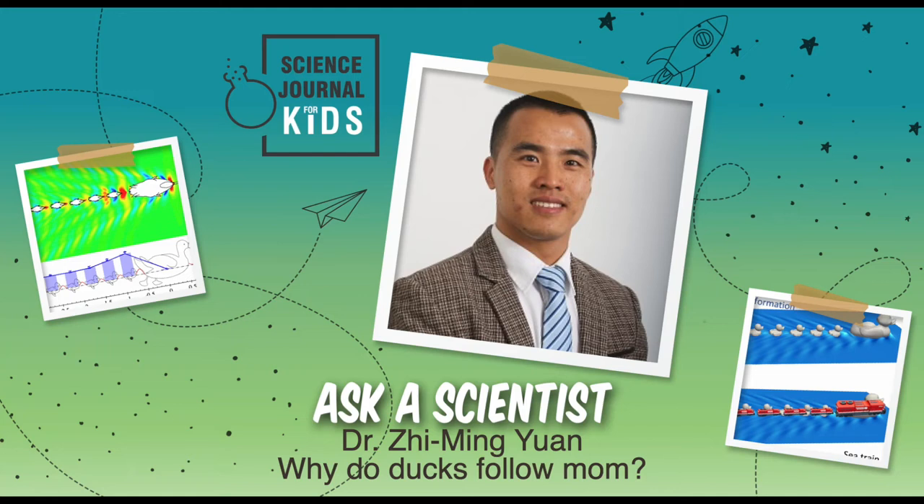Today, in our Ask a Scientist segment, we'll be hearing from Dr. Xiuming Yuen answering questions about his research on ducklings. Your research was really fascinating. What piqued your interest in studying the swimming patterns of ducklings?